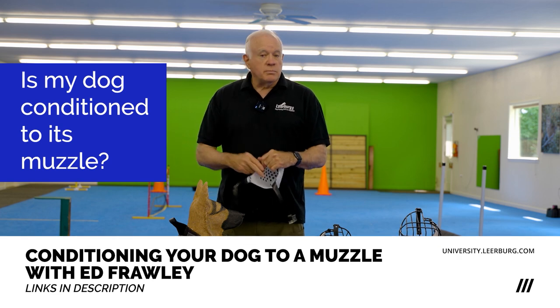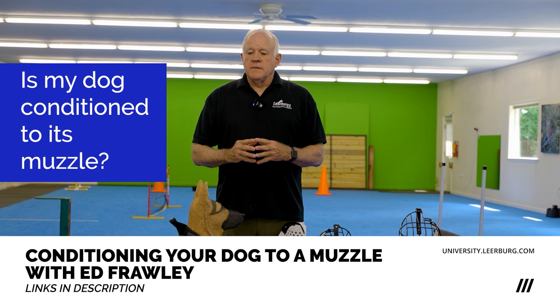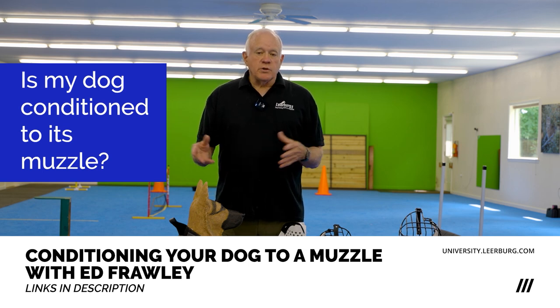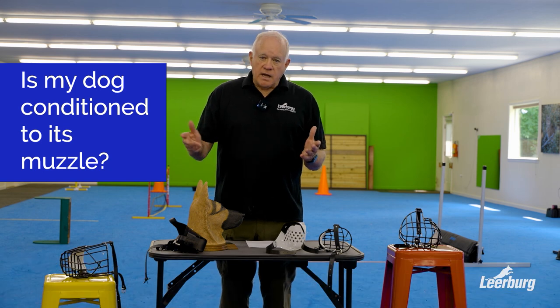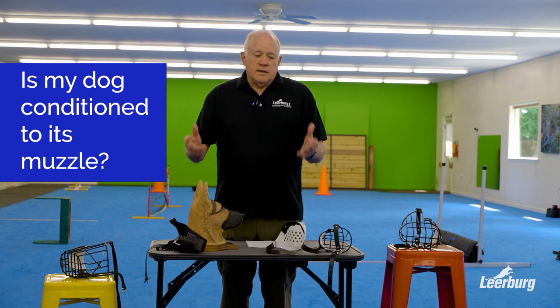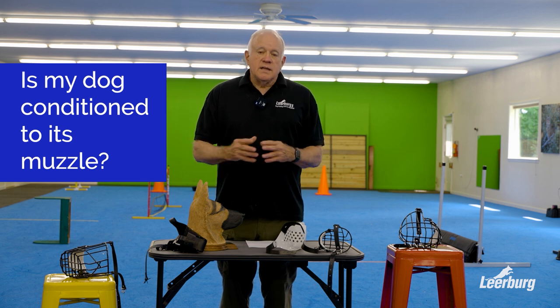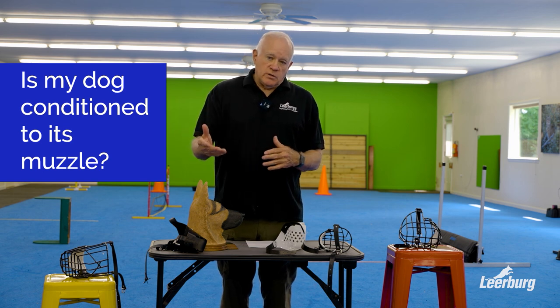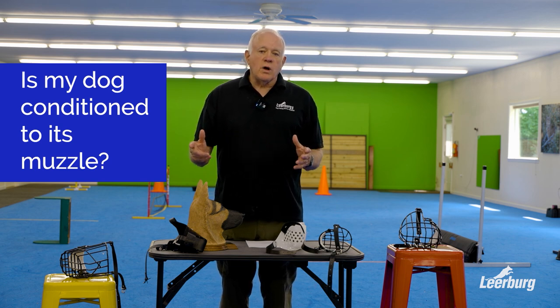That doesn't mean that he's going to walk around and play games with a muzzle on, but it does mean we always look at our dogs and how they act shortly after the muzzle is strapped on their head. What's their attitude? Do they have a happy attitude? Do they walk around and get excited, like you see Carmen's dog Si do? There's a dog that's comfortable and conditioned to his muzzle.